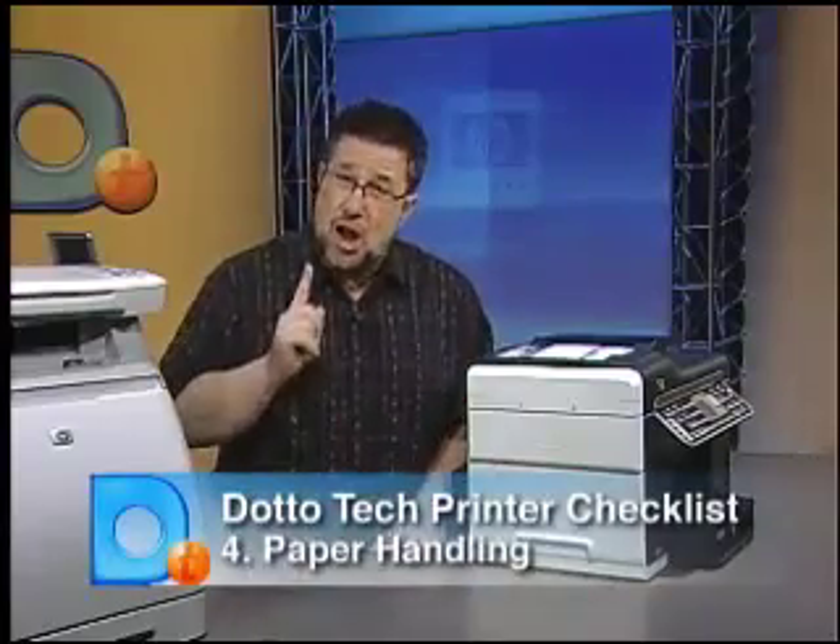Number four on our checklist is paper handling, a big and often overlooked issue. If you need to handle multiple types of paper — say both 8.5 by 11 and 8.5 by 14 inch sizes — and you have only a single paper tray, you're constantly going to be switching paper. You'll inevitably send jobs to the wrong paper size. It's much better to select different paper trays from your computer automatically, so choosing a printer with multiple paper trays may be very important.